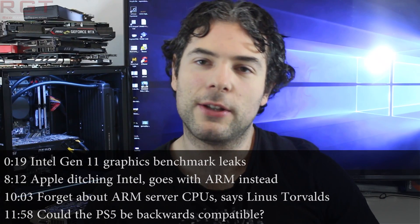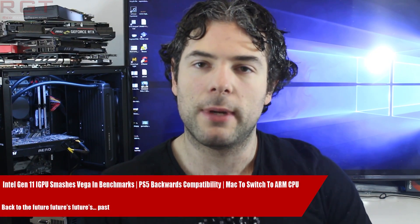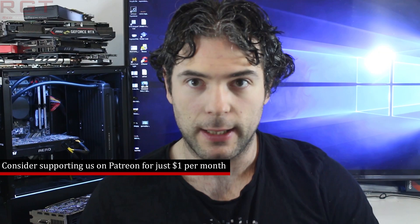Ladies and gentlemen, my name is Paul, and in this RedGamesHead.com video we're going to be discussing and analysing tech news which, as usual, has pumped up over the past 24 or so hours. And we're going to start things out with Intel, specifically news and benchmarks concerning its Gen 11 graphics card architecture.